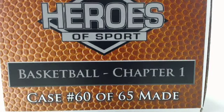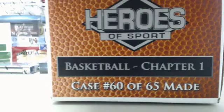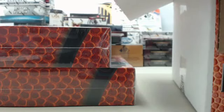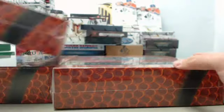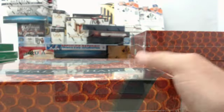If you're joining us live here on Breakers TV, be sure to say hello and let us know you're here. Say hello in the chat room — really enjoy interacting with you guys throughout the course of the breaks. Rick, here we go, we've got box number one, box number two, and box number three. Heroes of Sport Basketball Chapter 1 — this should be a fun one. And here we go.